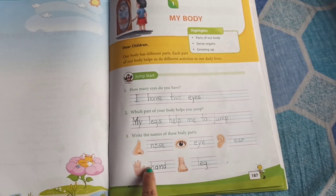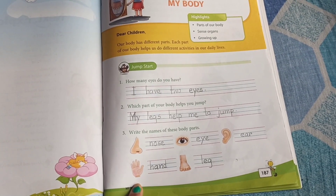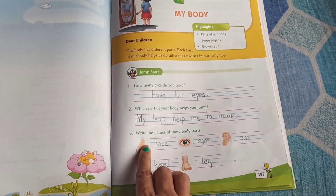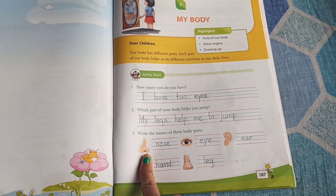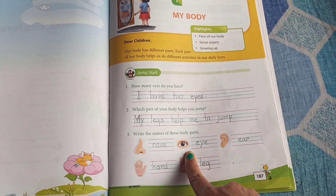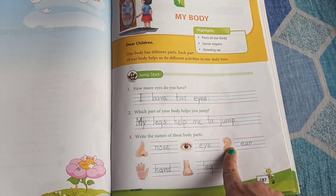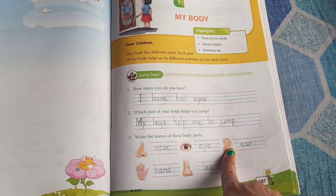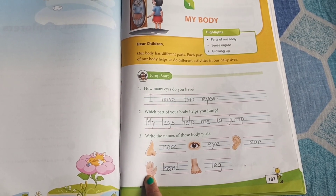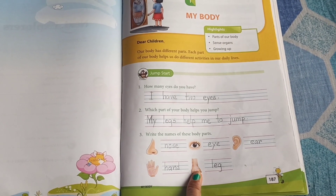Next, we can see a few body parts. We have to write the name of those body parts. So, first, which part is it? Yes, correct. This is nose. The second one is? Good. Eye. Third one? Ear. Very nice. Fourth one is? Hand. And the fifth one is? Leg.